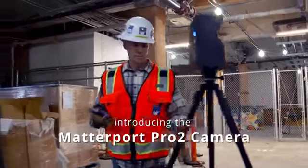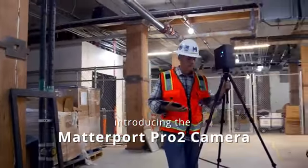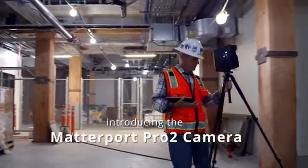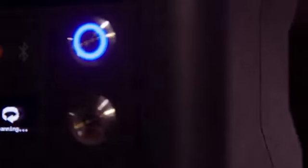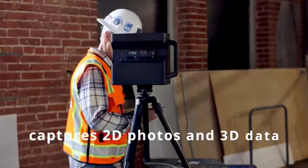Introducing the Matterport Pro 2 camera — the revolutionary reality capture solution for the AEC industry. The Pro 2 captures 2D photography and 3D data from real job sites.